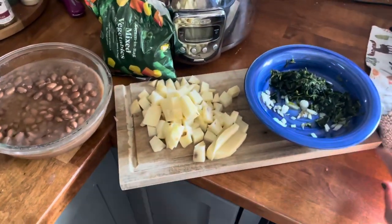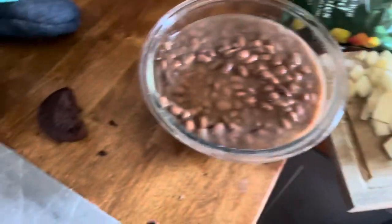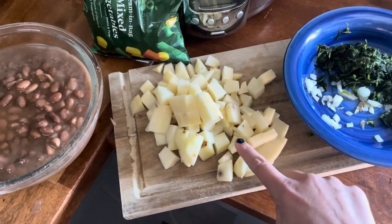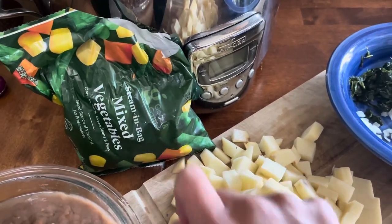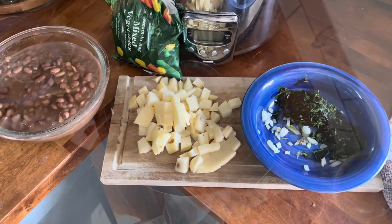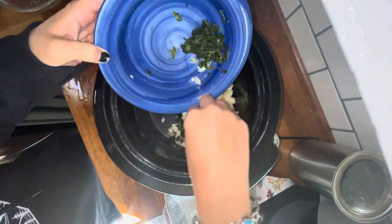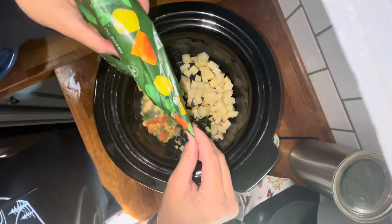I thought it would be a good idea to save this for the end of the week — it's essentially all the remaining ingredients made into a soup. I have about one and a half diced peeled potatoes, half a bag of the mixed vegetables, the rest of the spinach, some onion, and pinto beans, going low and slow for eight hours. Super easy and straightforward. You could use veggie stock, but to save money I'm putting in about two cups of water with salt and pepper.